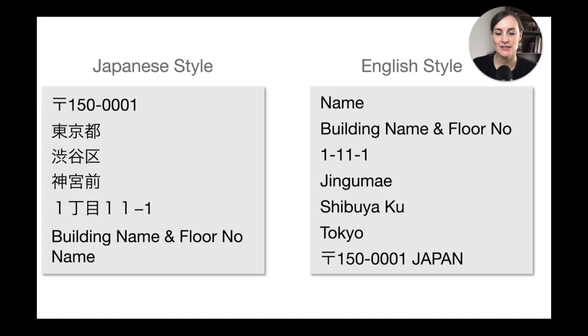When writing a Japanese address, there is a simple rule: if you write it in Japanese, stick to the Japanese style — zooming from the outside in. If you're writing in English, use the English style, starting with the name and going down to the city and country. However, if you're in Japan and need to write an address in English because you don't know the kanji, you can also apply the Japanese style but write it in the English alphabet — postal code, then Tokyo, Shibuya-ku, Jingumae, and so forth. Letters will still get there.